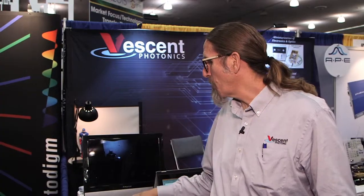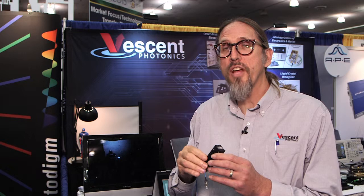This year we're introducing a product that we call the SEOR — the Steerable Electro-Optical Refractor.